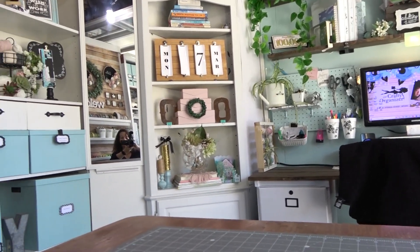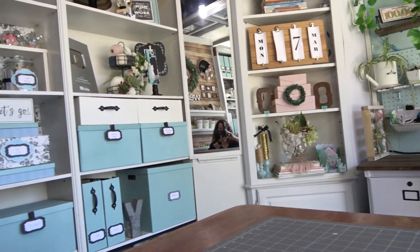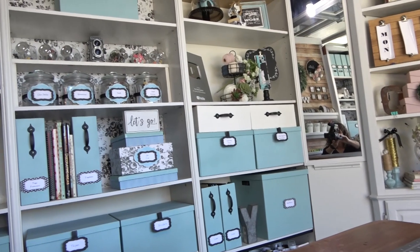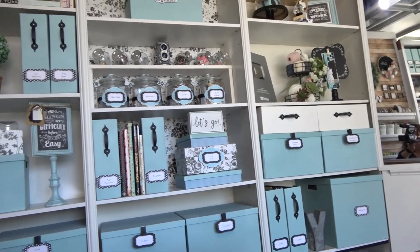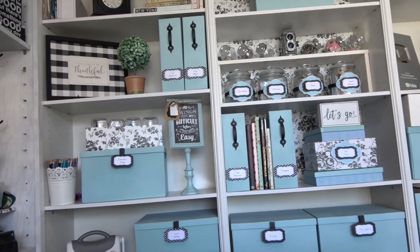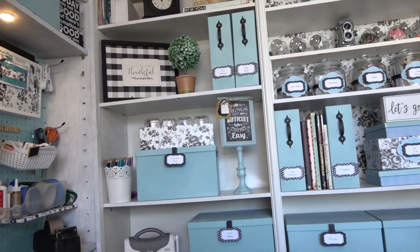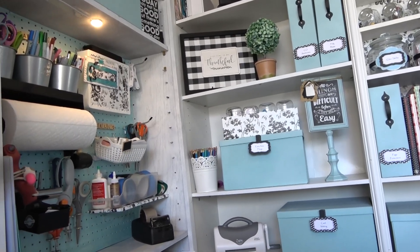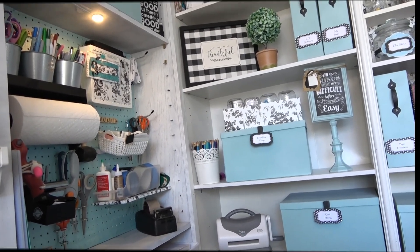And again, if I want to change it, it's so easy to just clear these shelves, change the background, change what's on them, and by adjusting the shelves I can always accommodate whatever it is I'm putting on there. I absolutely love having my tools just to my immediate left for when I need them as I am crafting.